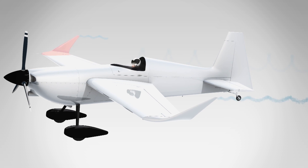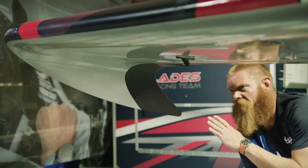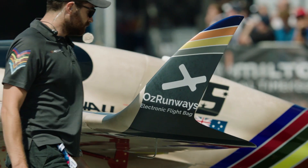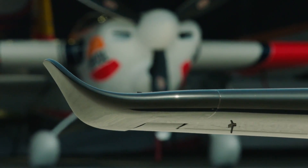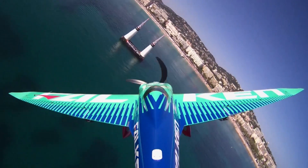On airliners, winglets produce a measurable improvement in fuel consumption. If you look around the race airport, you will see many different kinds of winglet shapes. Many teams are spending a lot of money and time to figure out which shape is the best. But also if you look around, you'll see that many of the very fast airplanes only have flat wing tips.